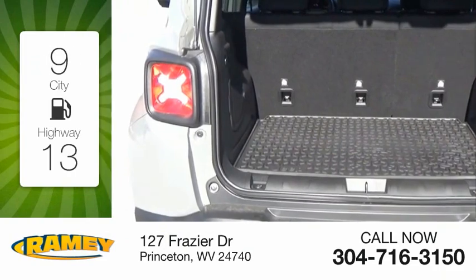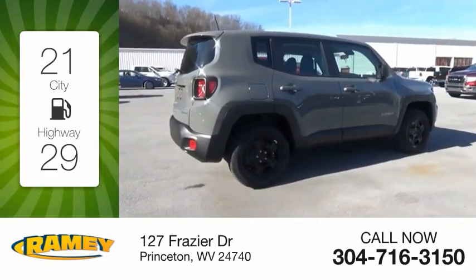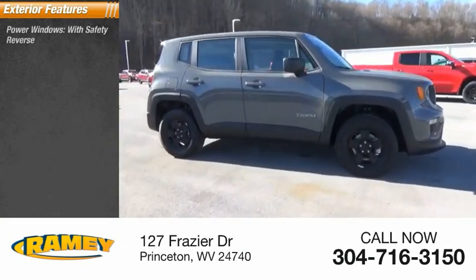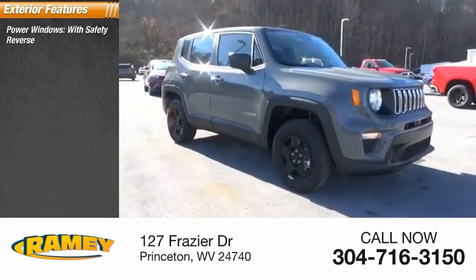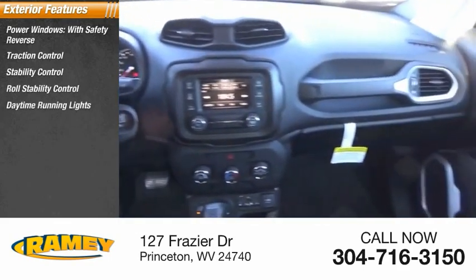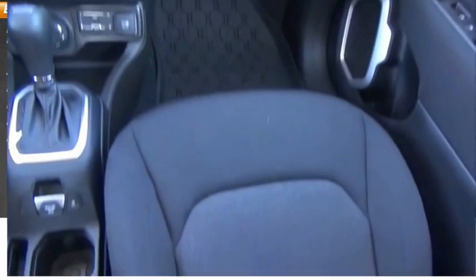Great fuel efficiency saves you money by requiring fewer trips to the gas station. Here are some of this vehicle's great options: power windows with safety reverse, traction control, stability control, roll stability control, daytime running lights, braking assist, power brakes.